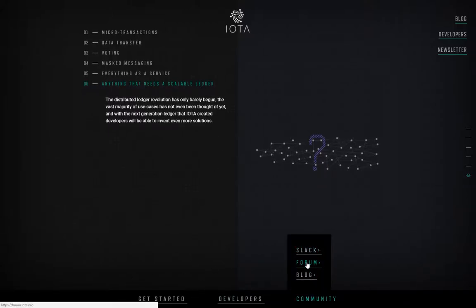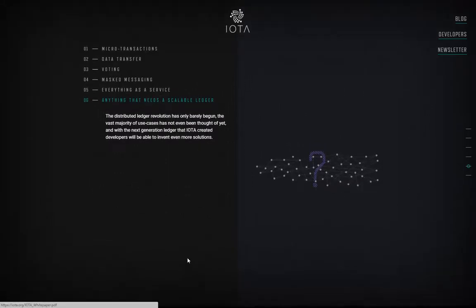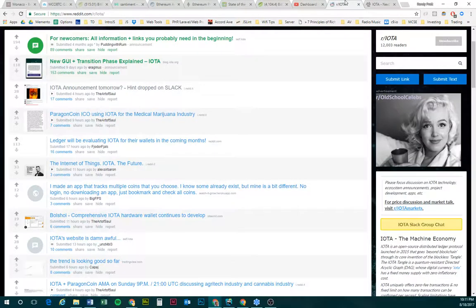They have a Slack channel, a forum, and a blog — all pretty decent, none are great. Their subreddit has 12,003 readers, which is pretty good. Seeing as they're number five on CoinMarketCap, they definitely are going to be here for quite a while.